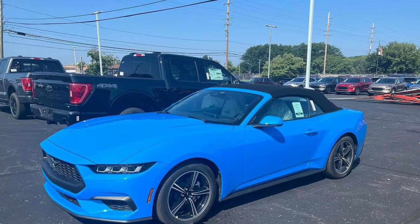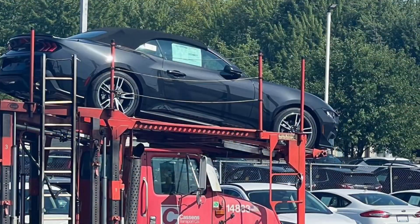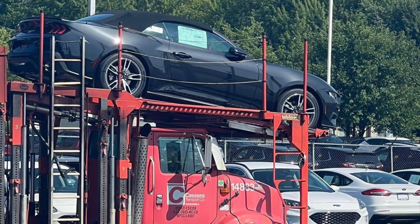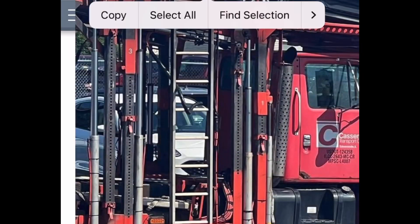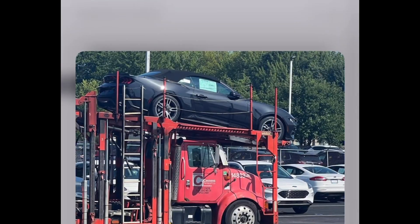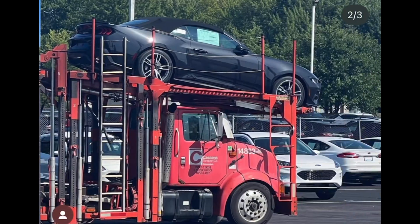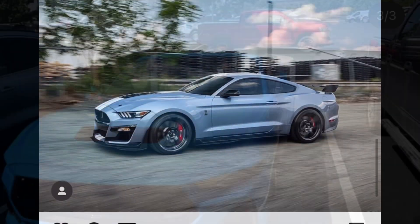The first ever 2024 Mustang S650 delivery to a dealership has been done. It was an EcoBoost convertible in the color Grabber Blue. This is the first of many — throughout this entire week you will be receiving calls from your local dealerships letting you know to head down because your vehicle has arrived. The car still has to go through PDI, which should not take too long.